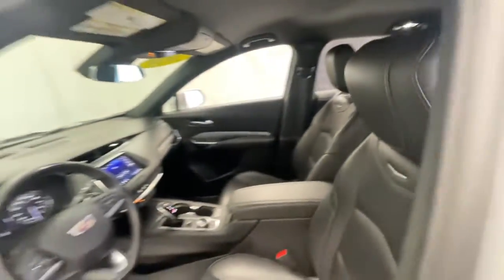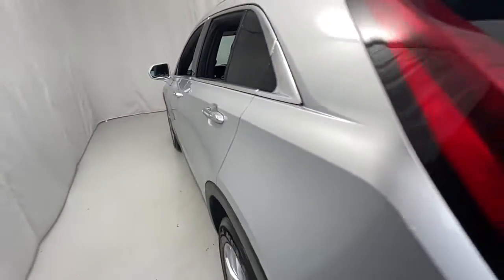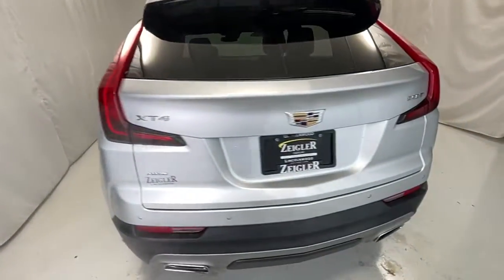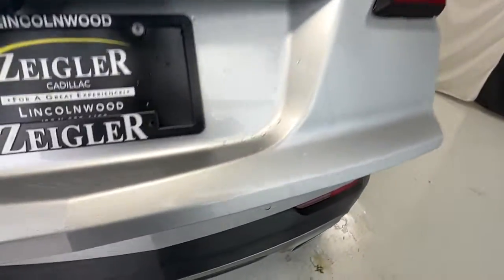Satellite radio, power lift gate, power passenger seat, dual zone AC, aluminum wheels, power driver seat, electronic stability control, rain sensing wipers, seat memory, leather steering wheel.